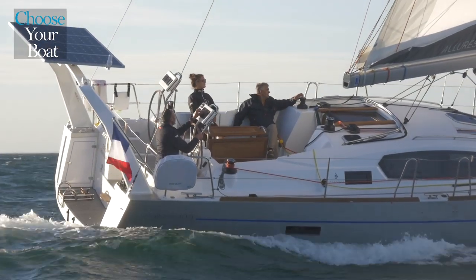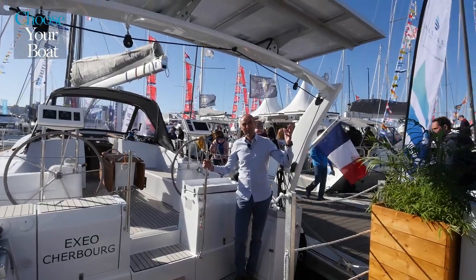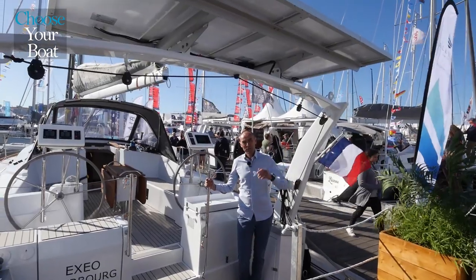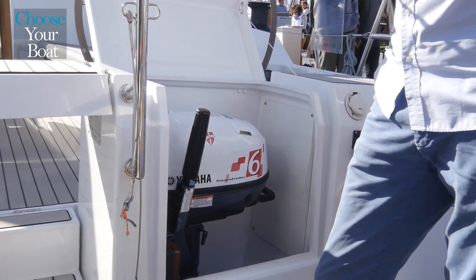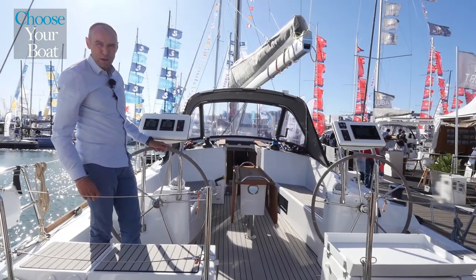The rear arch of the Allure 40.9 was designed to make maneuvering the dinghy easy, even with the outboard attached. It also serves as support for technical equipment such as solar panels, wind turbines or even iridium antennas. One of the important features is the storage locker for the outboard, which is very useful during crossings or off-season storage.